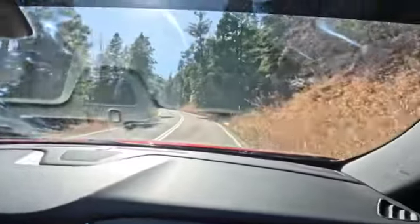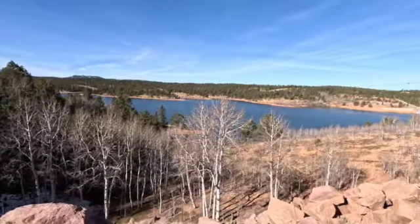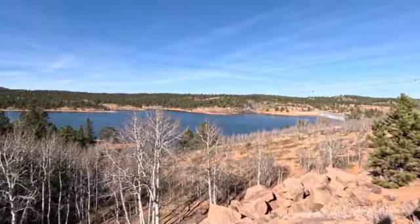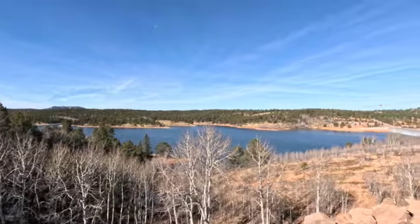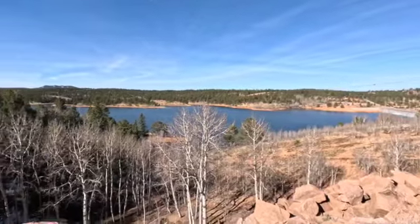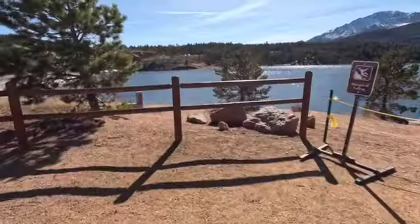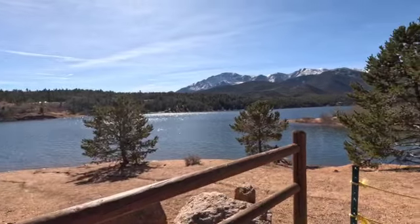Okay y'all, we made it in. Here is the map — you can see it. And we're going to stop and see some sights along the way. This is so pretty. It's the first overlook — well, it's not the first overlook, it's the first one we stopped at. And the visitor center is over there. Now look at this view with the mountains in the background.